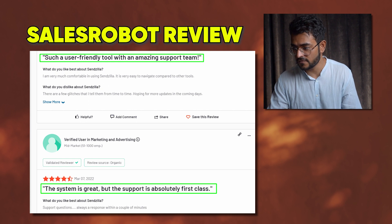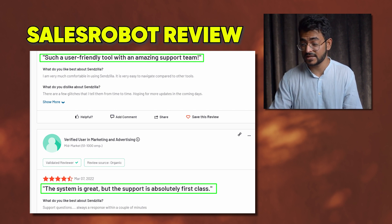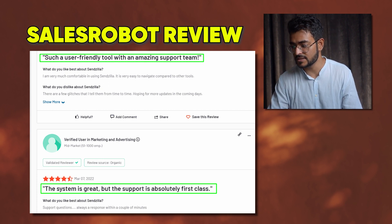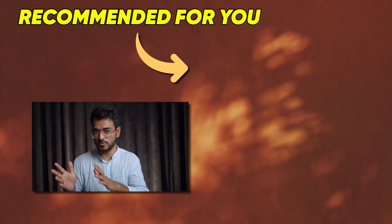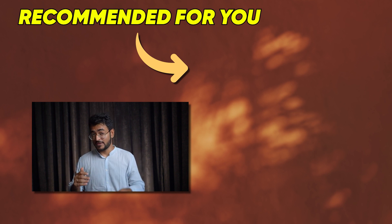One reviewer called Sales Robot hands down the best LinkedIn automation software, praising its robust features, excellent pricing, and live onboarding. Others highlight the user-friendly platform and first-class support. Long story short: if you're looking to do more email, use Lemlist. If you're looking at LinkedIn as a primary channel, use Sales Robot. Make sure you hit the subscribe button.